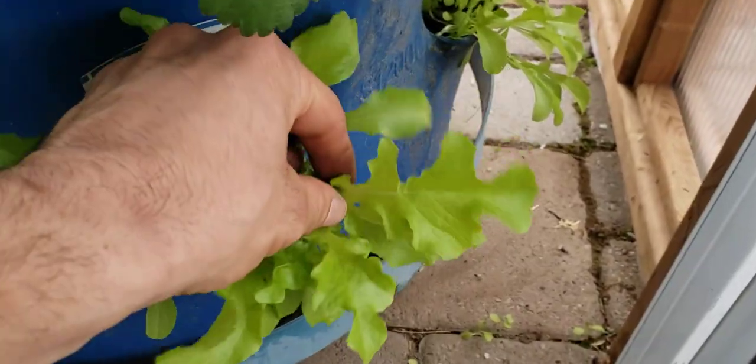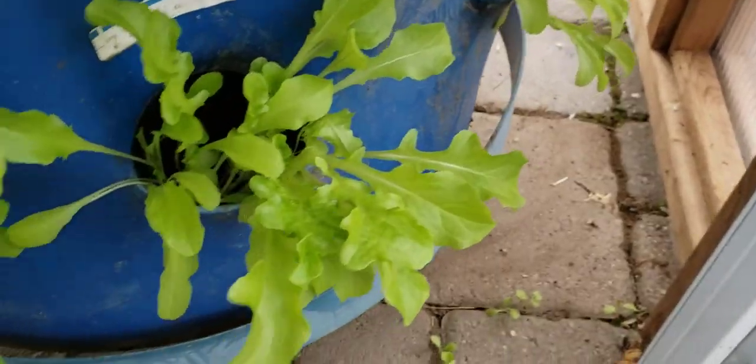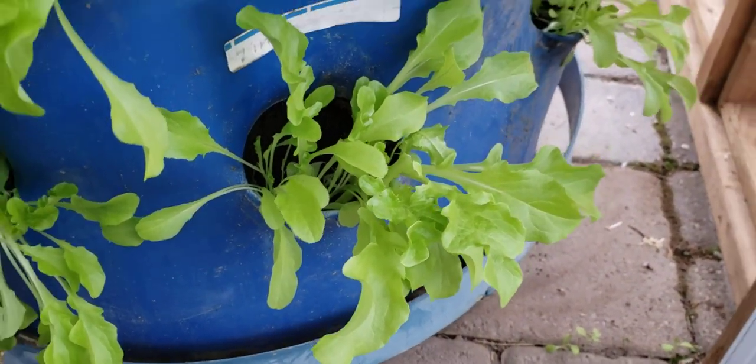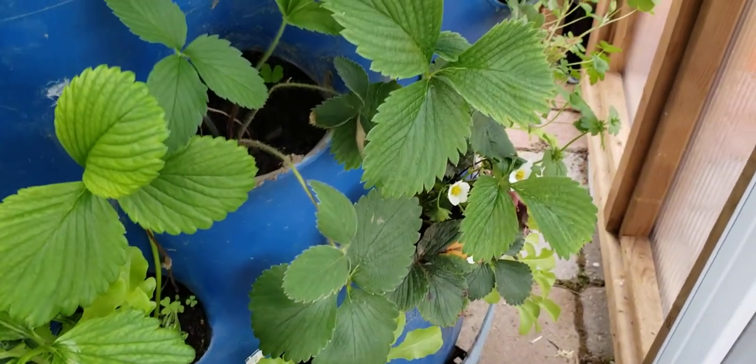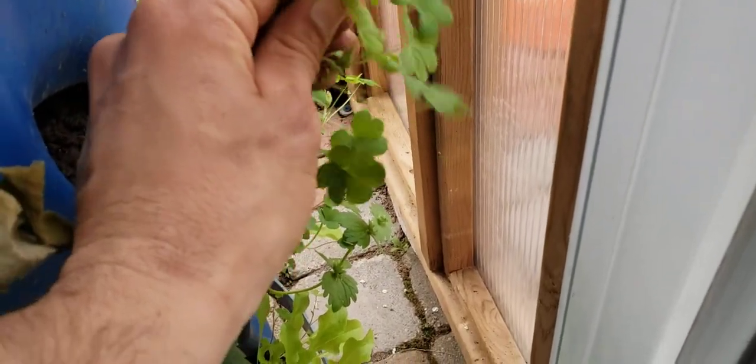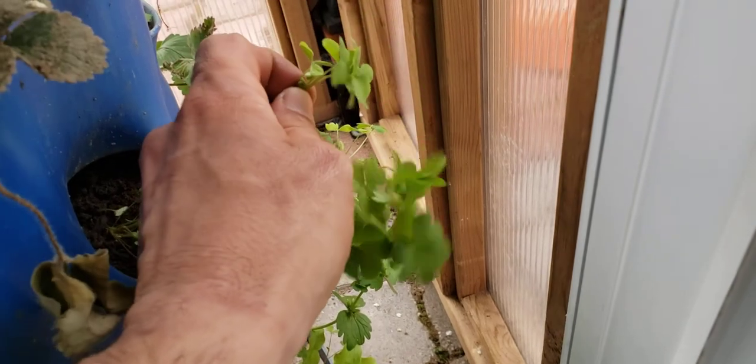The garden barrels are also looking pretty good. Here's some of the lettuce — this is what it'll look like a little further along in the other barrel. They probably got a little bit stunted from transplant shock.